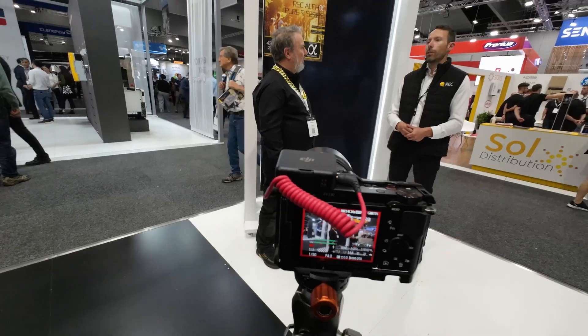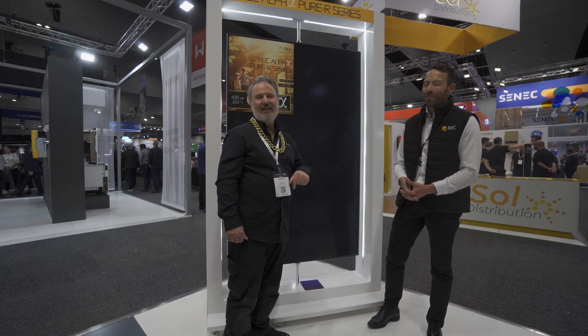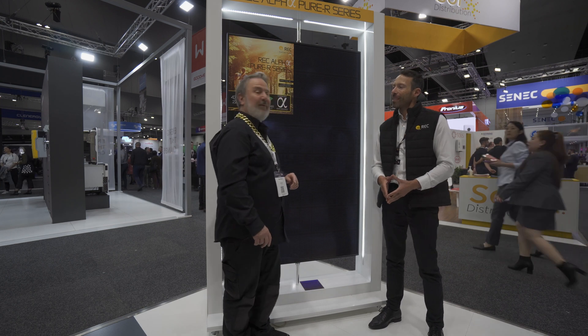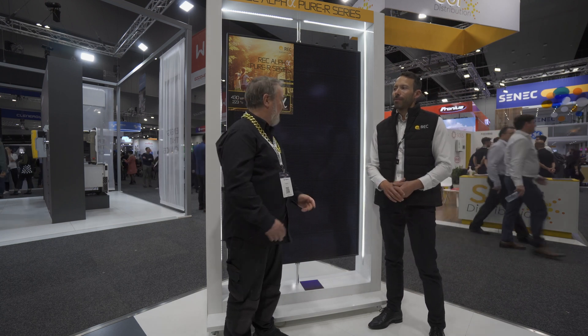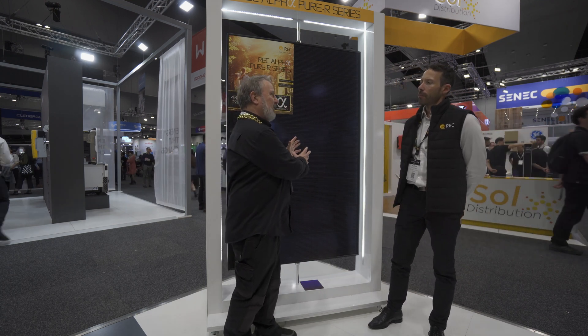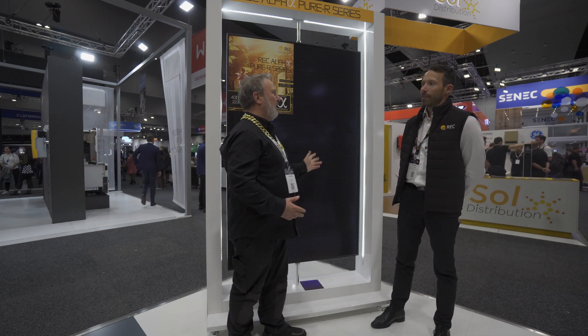Some of the panels we're bringing now are lead-free, like this one, which represents our evolution in solar technology. If people would like to learn more, they can visit our website — I'll put a link in the description below. I've also done a technical interview with Chun about these panels specifically, so I'll link that up. Getting to the technical side, these panels are very unique-looking — there are no usual tabs and bus bars. How do you achieve that?